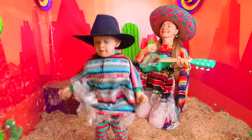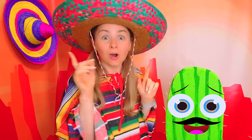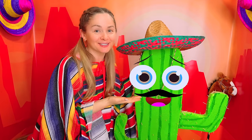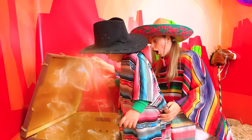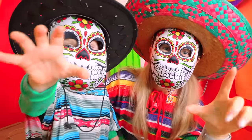Hi! Hello, amigos! We are in Mexico! Hi there! What a cute cactus! Chili pepper! Me gusta! Oliver, let's check what's inside! Try it on! Come on! Let's go! Roar!